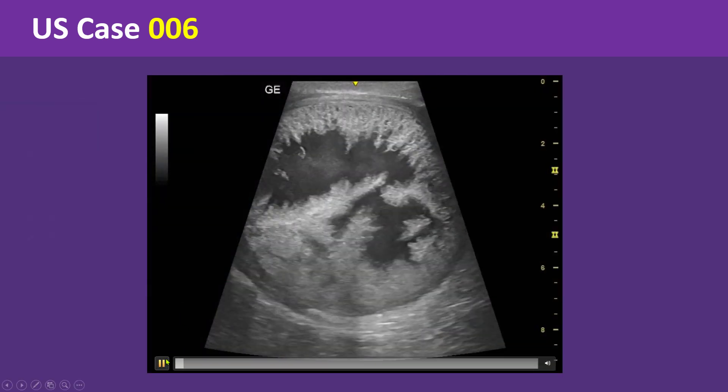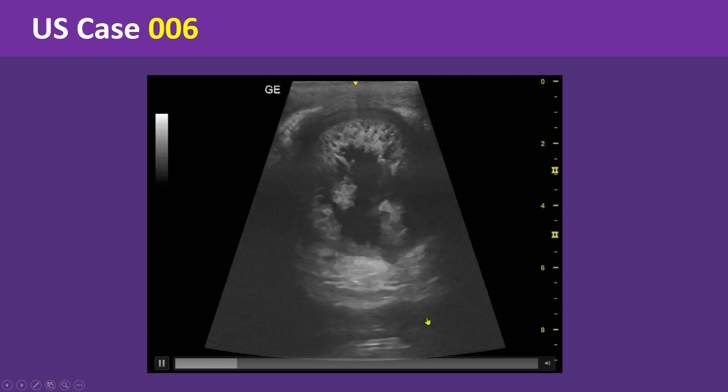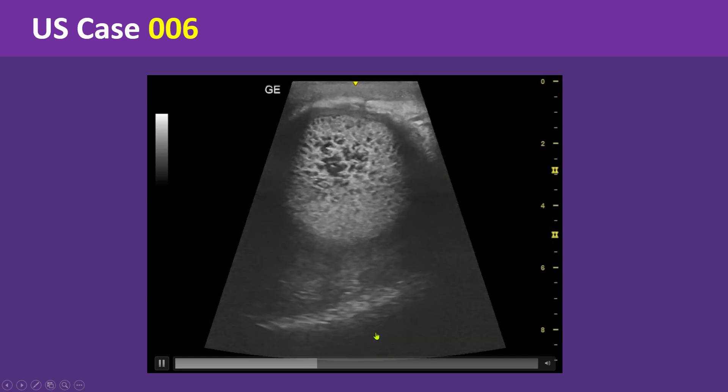Ultrasound of the scrotum and inguinal region was performed using a high-frequency linear probe and a convex probe. Look carefully at this cineclip and identify the ultrasound findings.